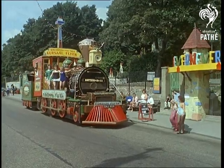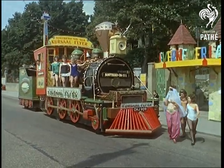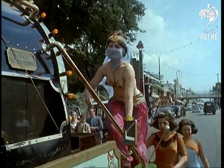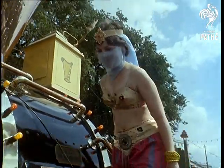At fun-loving South End, the Flyer's passengers would surely disconcert any normal train driver. But then, the Flyer isn't a real train. Underneath, it's a three-ton lorry. On top, though, it's a very pretty picture.